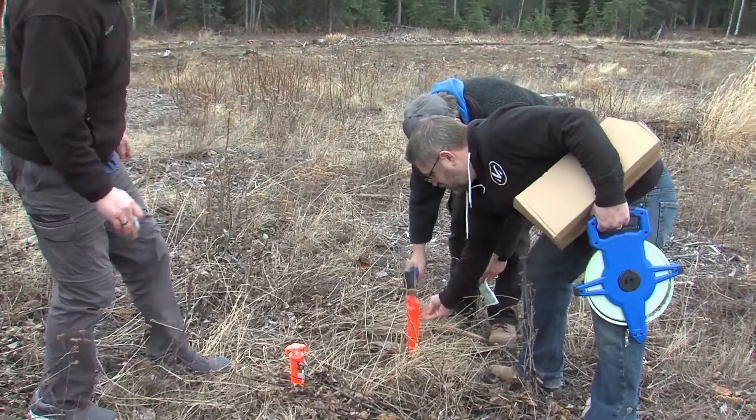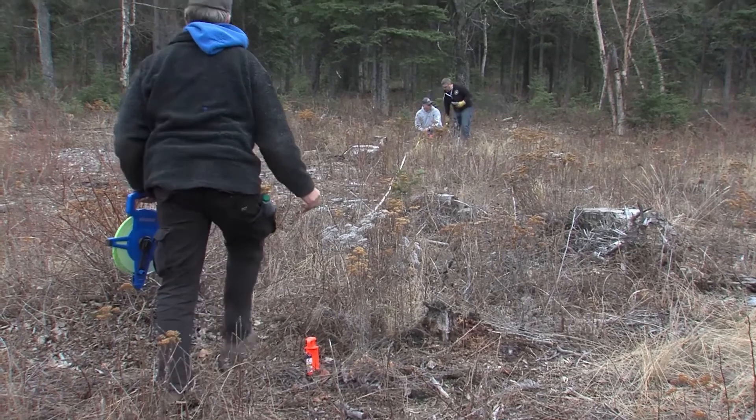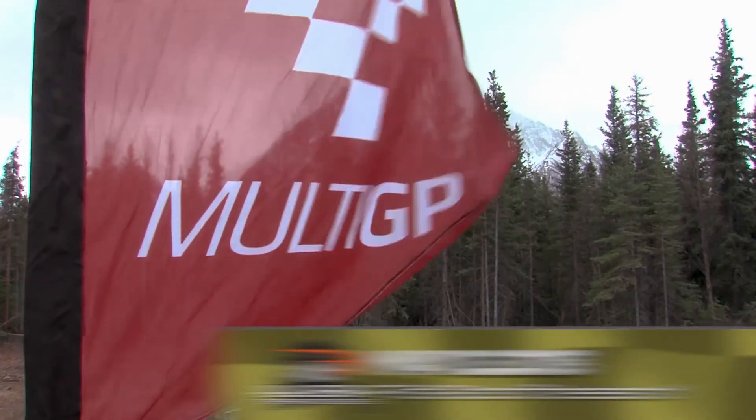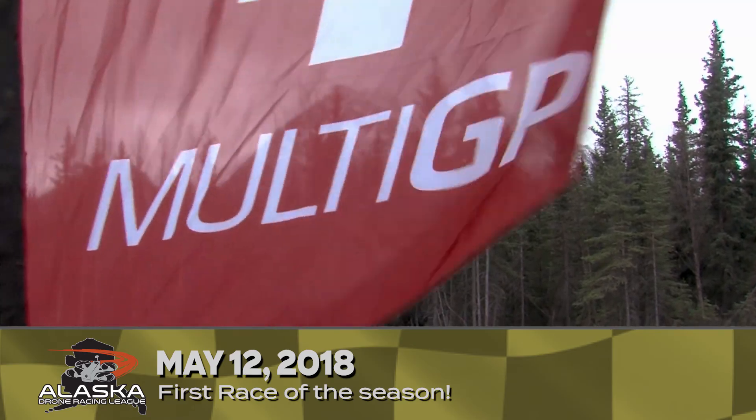We could use everyone out here. Next Saturday we're going to have some more field prep at about 9 a.m. Come on out, invest a few hours. Every hand out here that helps makes this a better league, so we could use your help. May 12th is the first race, so come on out and join us.